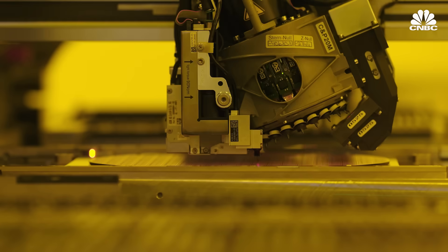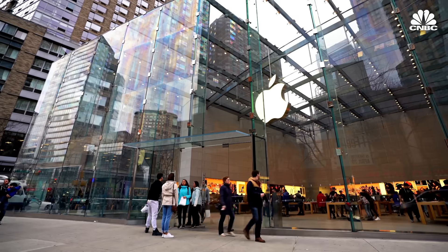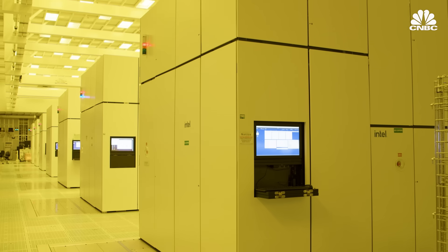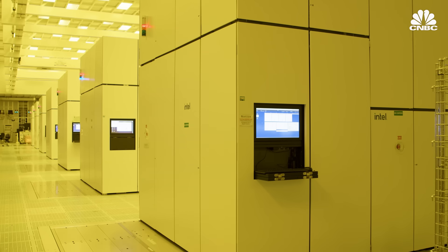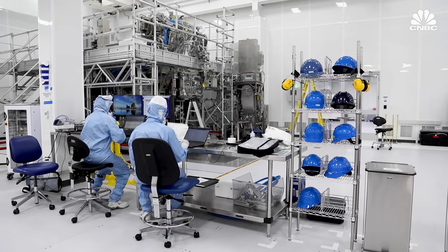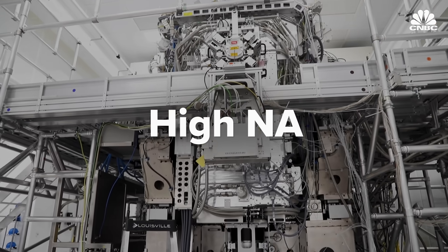It has been TSMC's customers — like AMD, Nvidia, and others — that have gained a lot of benefit, and you can argue this has come at the expense of Intel not executing. Intel is just now producing its first chips with EUV, three years behind TSMC. But it's made a bold move in hopes of catching up: an early investment to secure the first prototype of ASML's next machine, High Numerical Aperture.